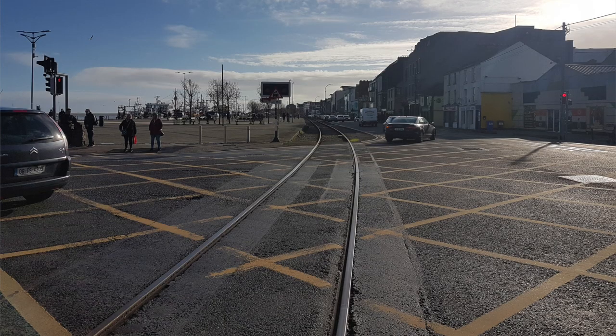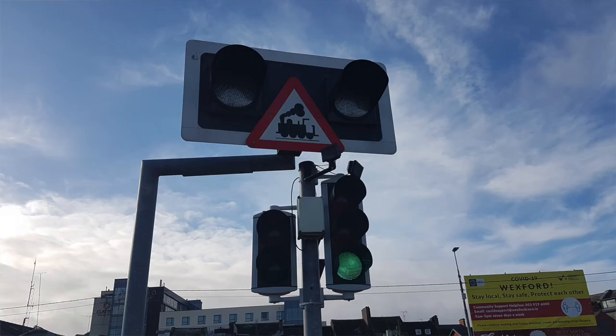Next question: what do you do if you see two flashing red lights? This means that a train is coming and you're at or very close to a level crossing. Make sure you stop for the train and obey all local signs, markings and traffic lights.